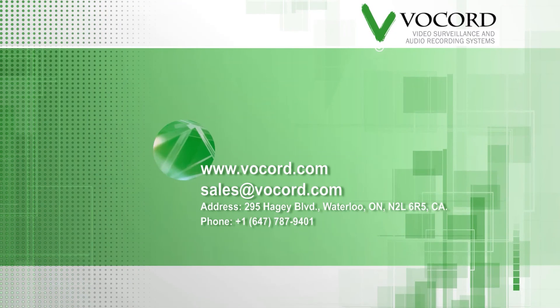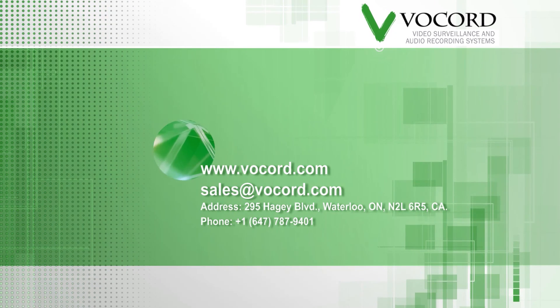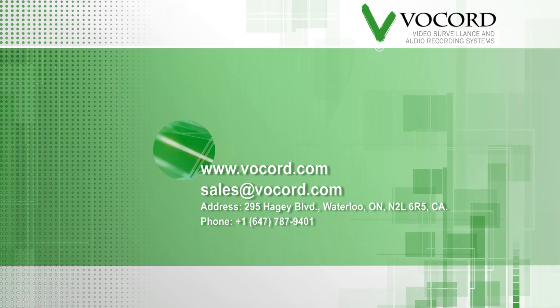Call or write us today for more information on Face Control 3D.